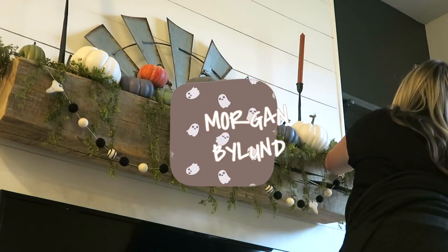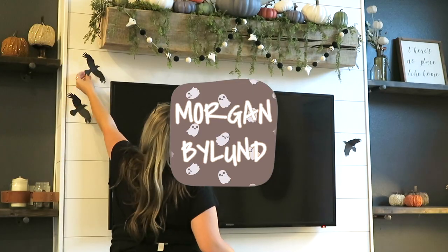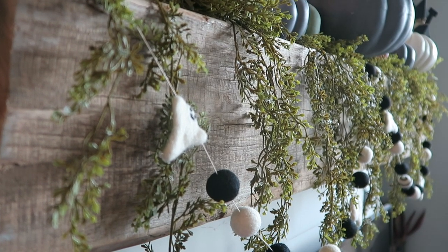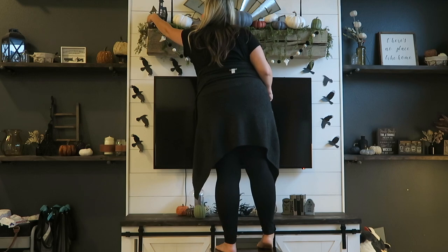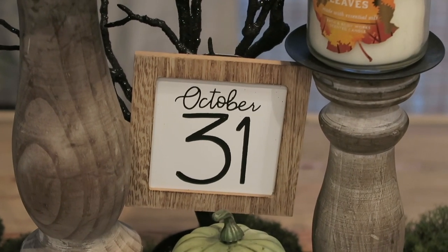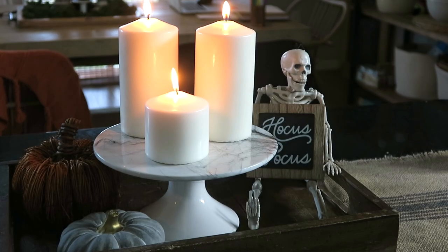Hi you guys, welcome back to my channel. Today we're doing a Halloween decorate with me to kick off this spooky season of October. So excited to be sharing with you all of the spooky decor in the house this year. If you want to be inspired, just keep on watching.